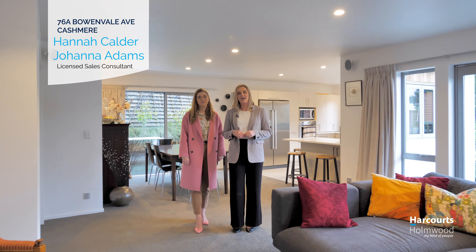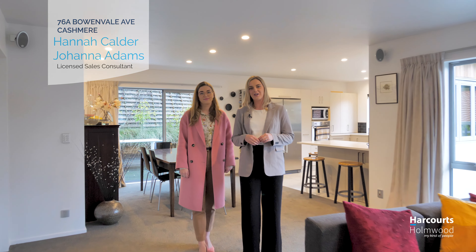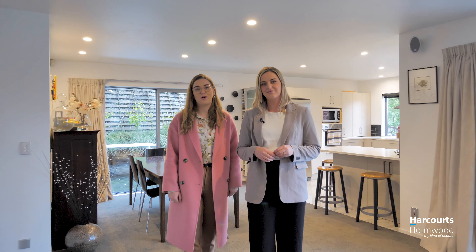Welcome to 76A Bowenvale Ave. I'm Hannah and this is Johanna from Harcourts Mirabelle. This is a substantial family home nestled in Bowenvale Valley. You'll need to act quickly on this one.